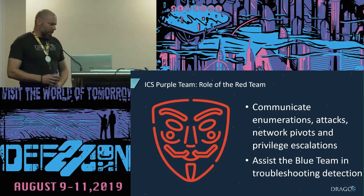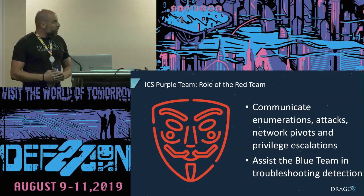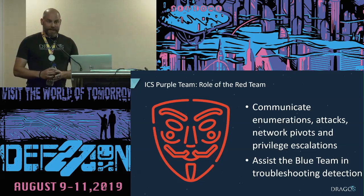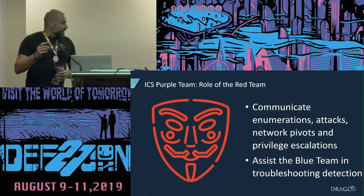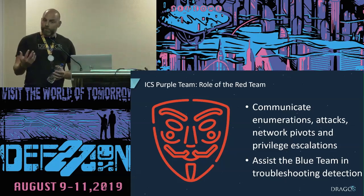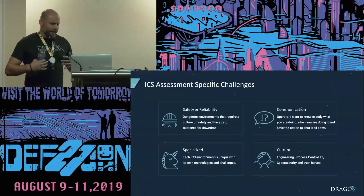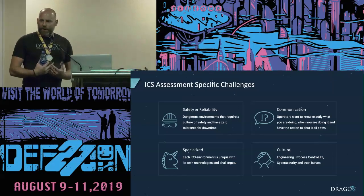The red team's role is to communicate as they're enumerating, attacking, doing network pivots and privilege escalation — and most importantly, to assist the blue team in troubleshooting their detection capabilities and coming up with recommendations for improving their detection and logging capabilities in real time. That's where we really see a lot of value: the opportunity to really be that adversary and tune those settings as they go.